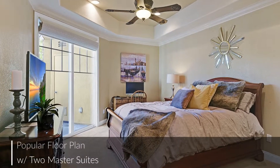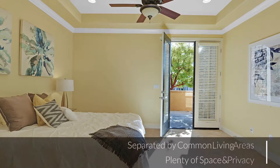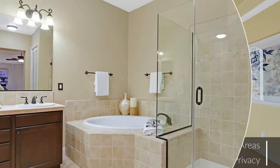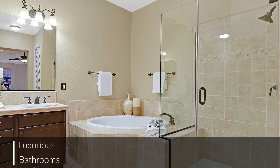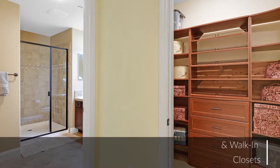This rarely available and popular floor plan features two master suites, each with a large walk-in closet and a luxurious bathroom. All the thoughtful details add up to create a sense of easy-going elegance, making this home perfect for everyday living.